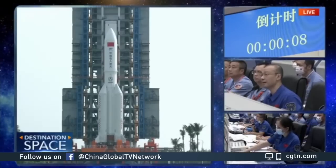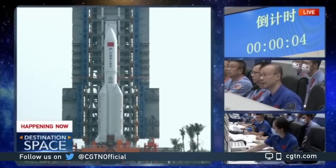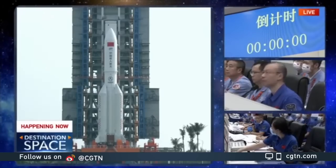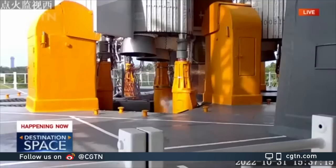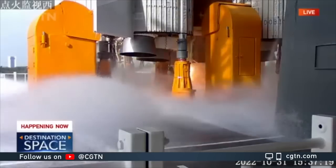Ten seconds to go. There it is — it's been ignited.